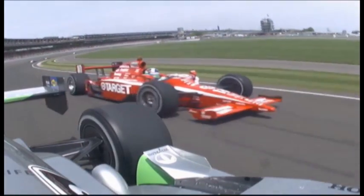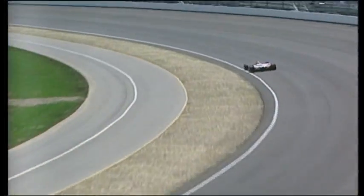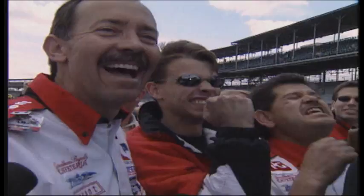Today's Indy cars have so much downforce that they could actually race on the ceiling if you could get them up there. In 1996, when turbocharged engines were still allowed, Ari Luyendyk set the record for the fastest speed in Indy history.